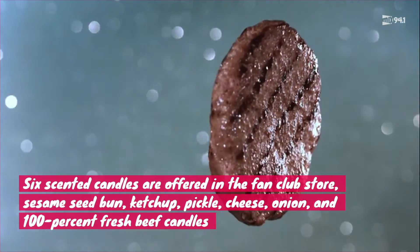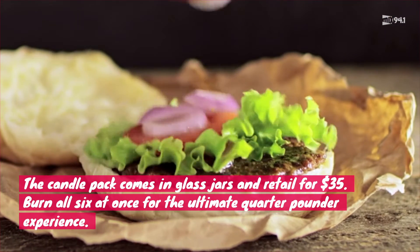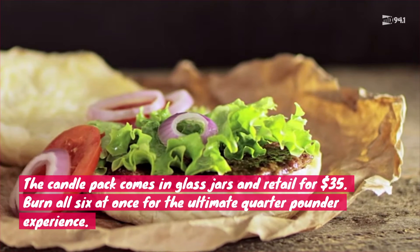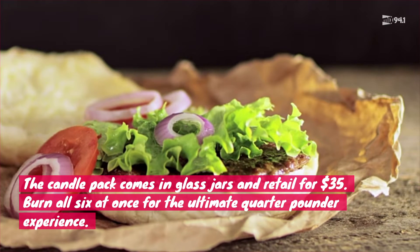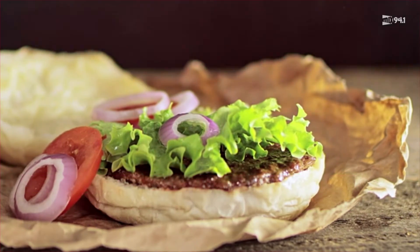Is something cooking? No, that's just how my house smells. The candles come in a pack of glass jars and retail for about $35 — probably the most expensive Quarter Pounder you'll smell. But considering how long the candles last, worth it. Burn all six at once if you want that signature Quarter Pounder scent. You'll be fast food heavy.